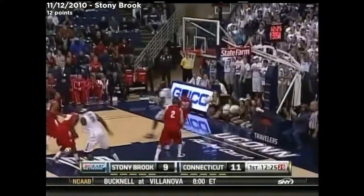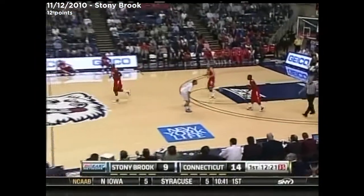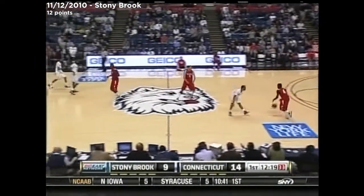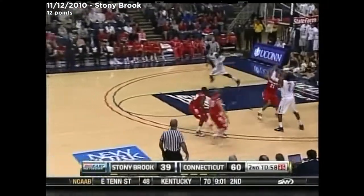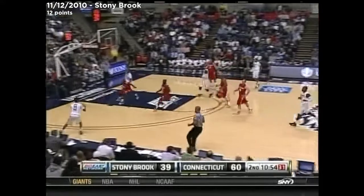Napier, D-3. He told me before the game, this kid makes things happen. Martin knocks down the free throws, and the Huskies have an easy one to begin the Big East schedule at Pitt.